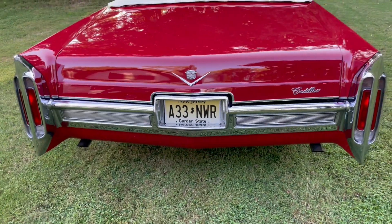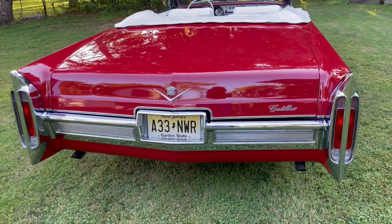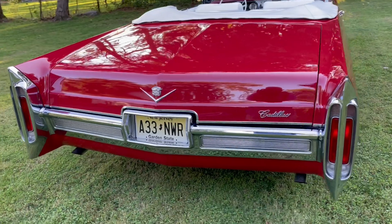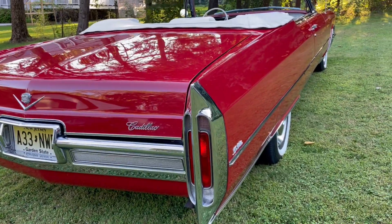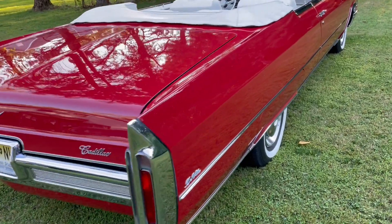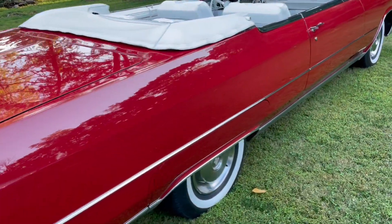This car has been fitted with dual exhaust. That's a debatable subject, I understand, but it's nice. Brand new American Classic 1.6 radials.